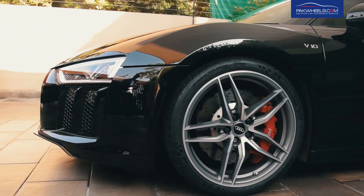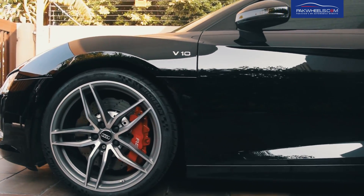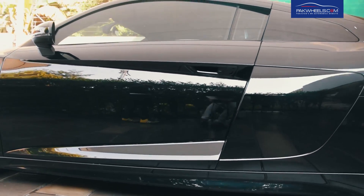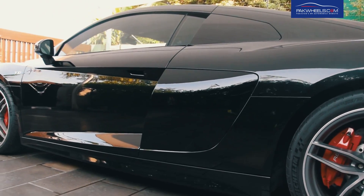The Audi R8 has magnetic suspension and an aluminium chassis which is reinforced by carbon fibre, while some of the body panels are also made of carbon fibre. This is why, compared to the older model, this model is lighter and more agile.